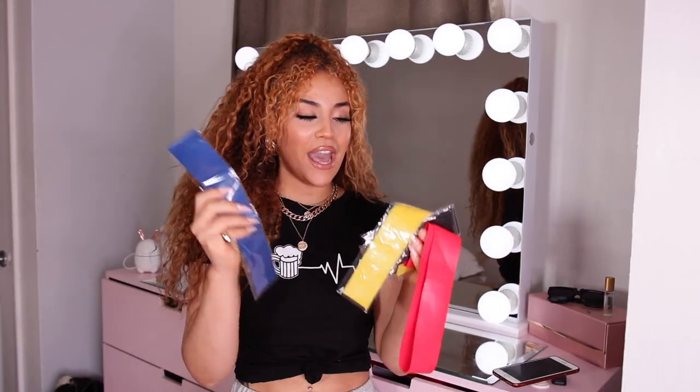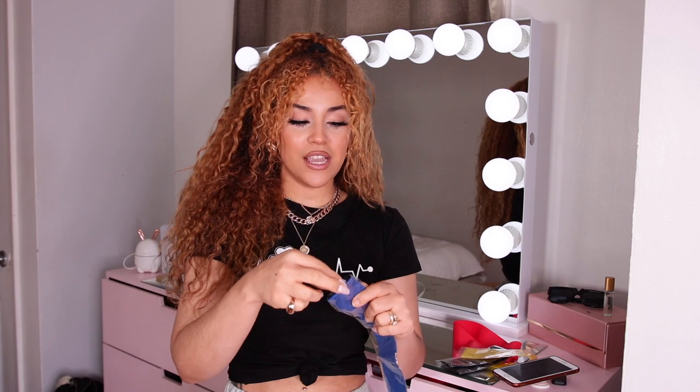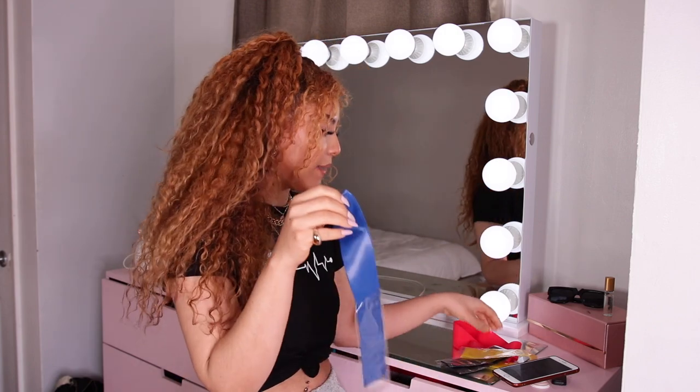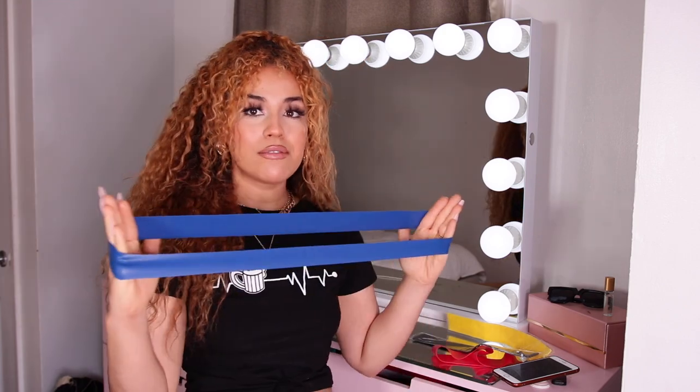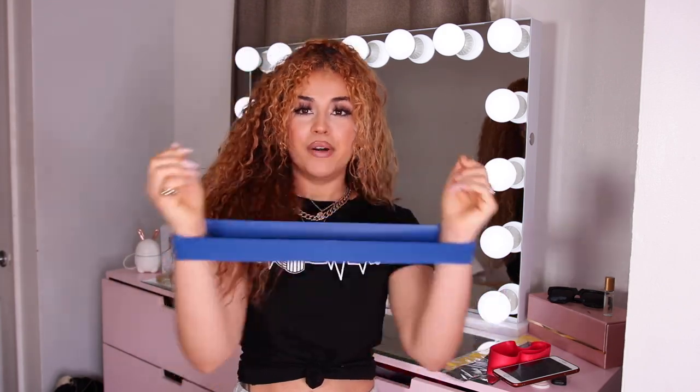Next I got a pack of resistance bands. I thought they were going to be a bit thicker, but they're quite thin. They came in a pack of four different colors and are pretty much the same size. These are for working out — arms or legs. For my legs I'm used to heavier weights, so I'll mainly use them for arms. Overall they're really nice if you're starting out, easy to use, and the material feels more like a rubber band.